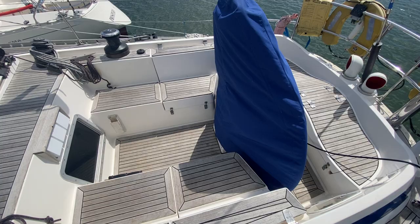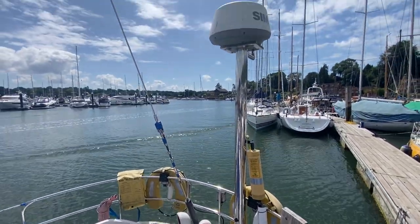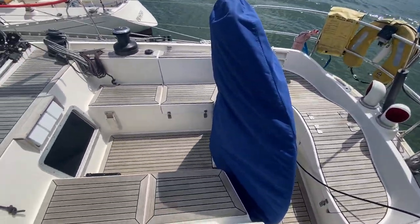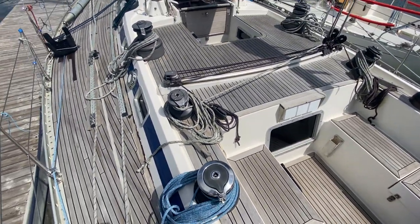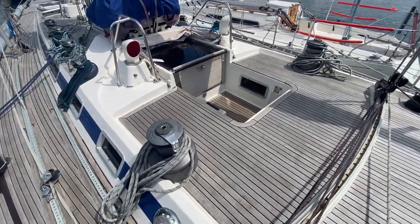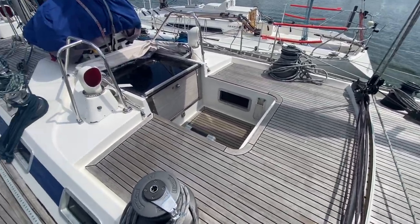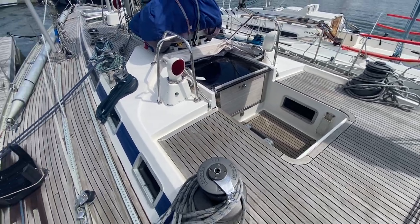Starting here in the cockpit: radar and safety gear on the back, wheel, deep cockpit, full teak decks. You come over the hump here and into the companionway — I'll show you why that's like that when we go downstairs.